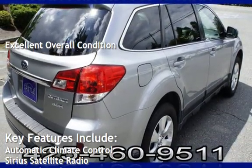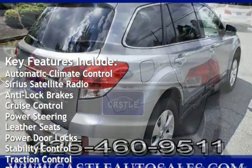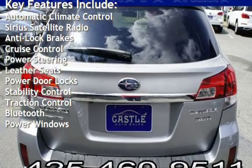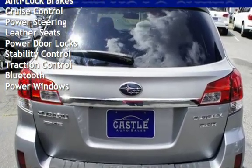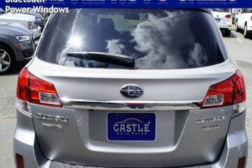Key features include automatic climate control, Sirius satellite radio, anti-lock brakes, cruise control, power steering, leather seats, power door locks, stability control, traction control, Bluetooth, and power windows.